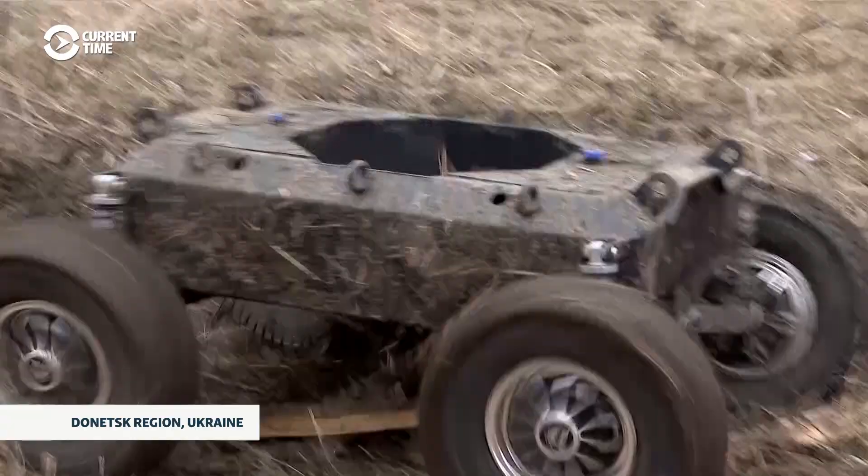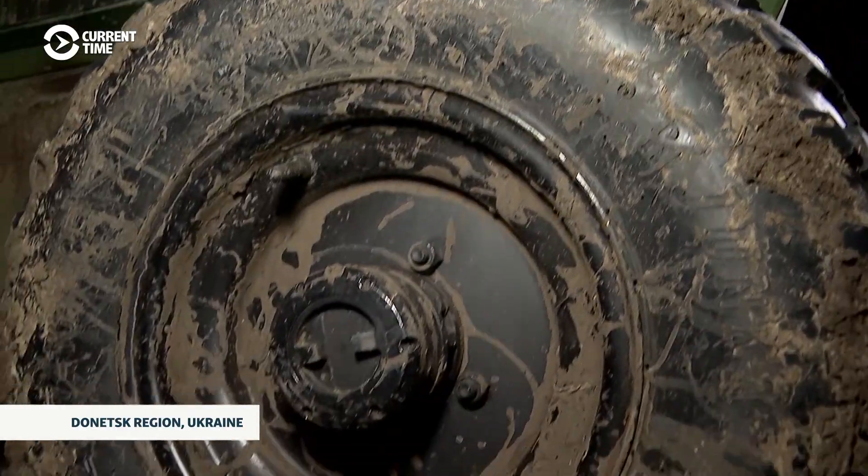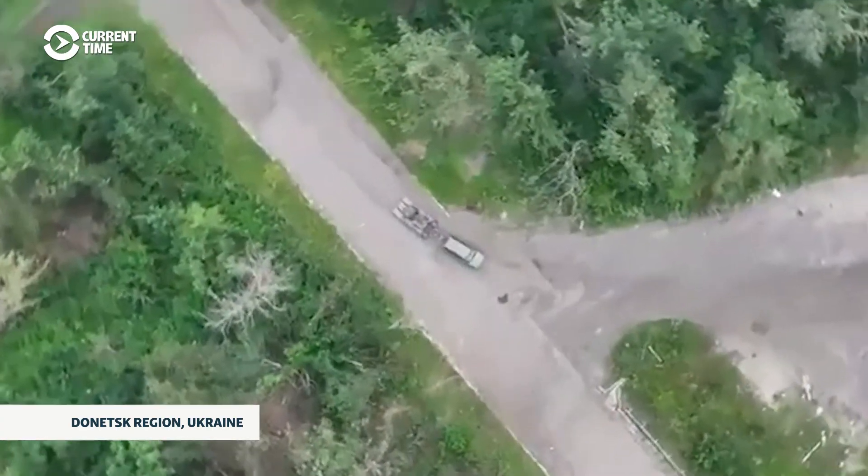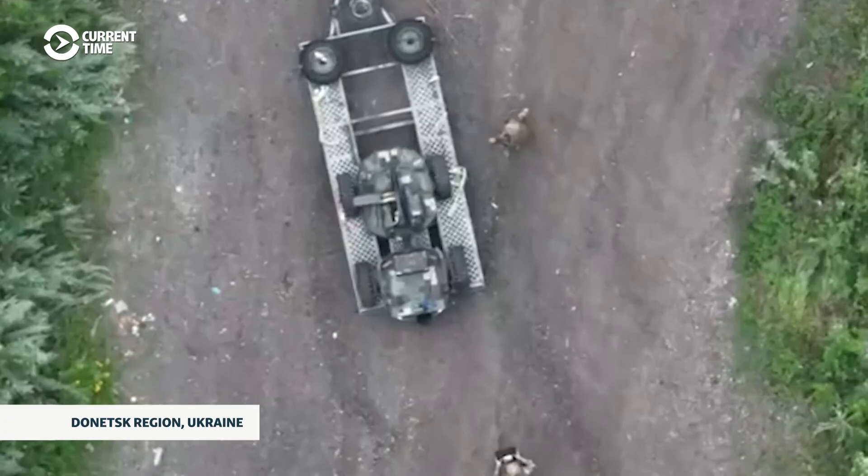The military says the war is becoming so robotized that in six months to a year, the unmanned system industry could change beyond recognition. But the question is: who will master these new technologies faster?